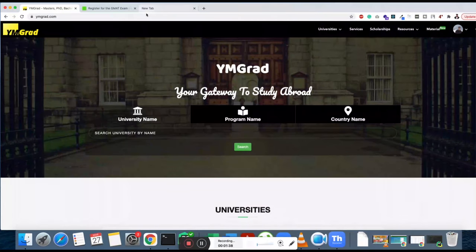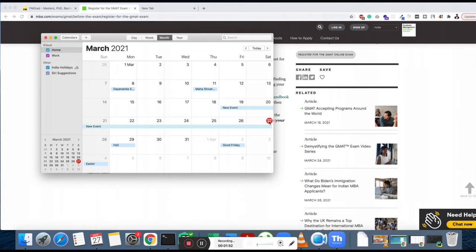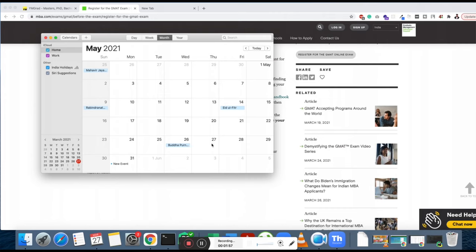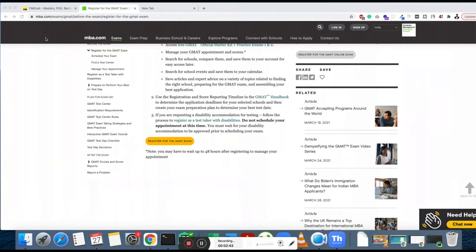The first step is to register and book the GMAT — it's extremely important because it gives you that push. Book your test approximately two months from today. Target the Monday just after the final weekend of your prep period, because you can use that weekend to revise calmly without work pressure. Take the day off on test day and keep things simple.